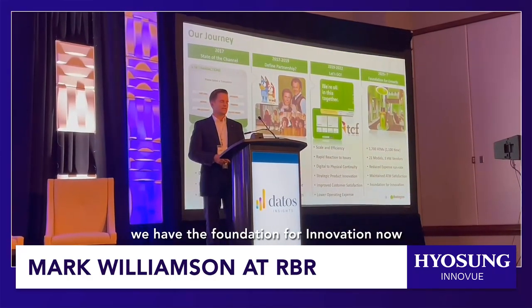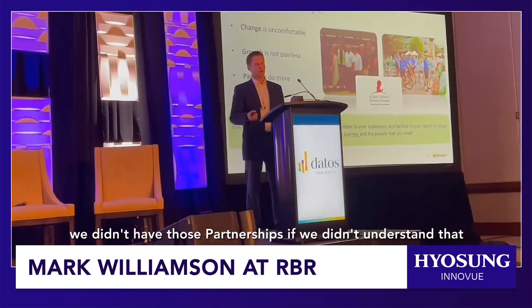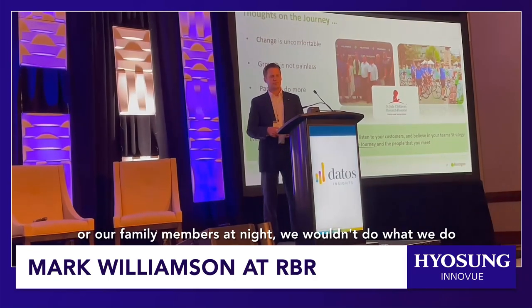We have the foundation for innovation now. We're going to roll out recycling next year because that's the only business case that makes sense these days. We didn't have those partnerships before. We didn't understand that we're all just people trying to make our lives better to go home to our kids or our family members at night.